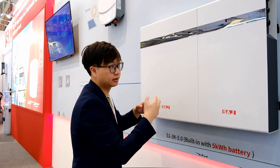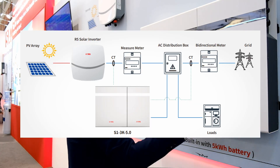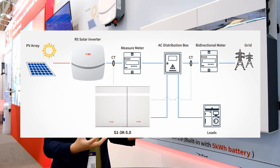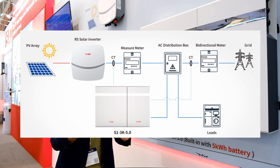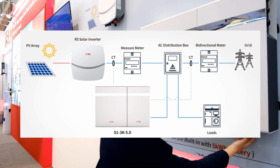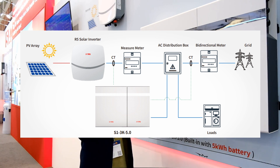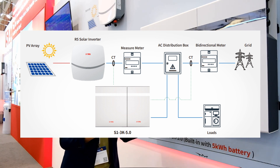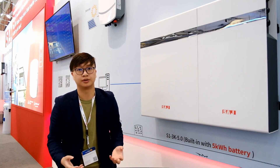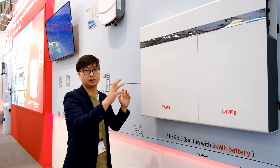You can extend the battery capacity by connecting up to three more batteries in parallel to realize a maximum battery capacity of 20 kWh. Our S1 also has a UPS function — when the grid shuts down, S1 can support power to critical loads when connected to the backup output port. It has IP65 protection.